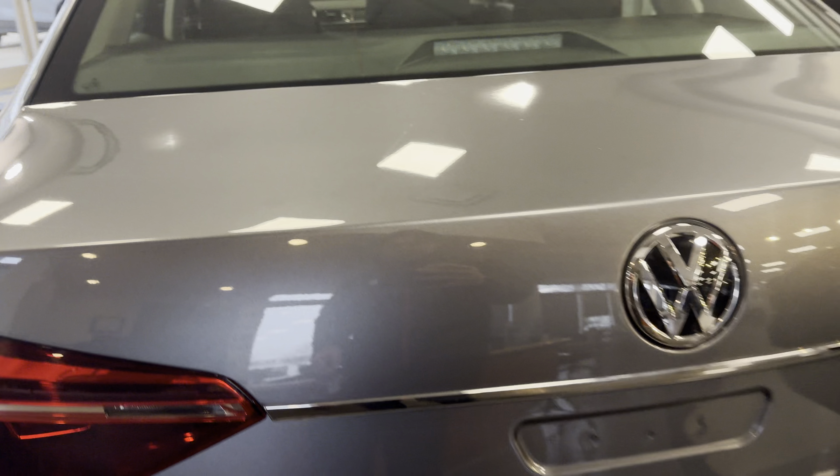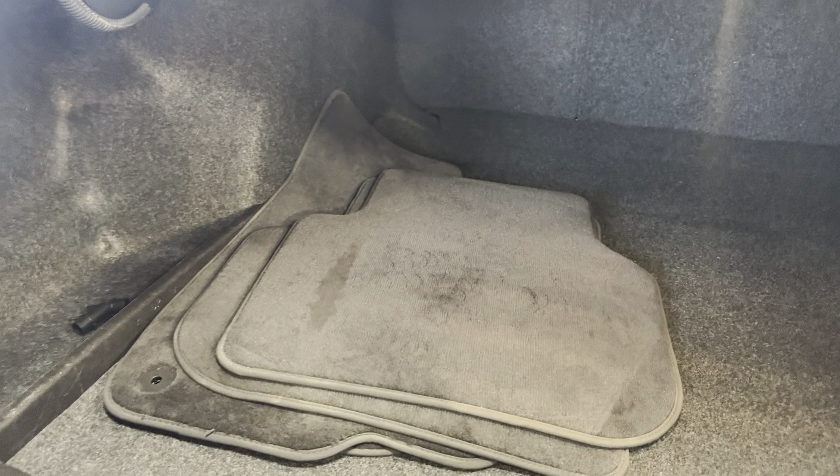What's really impressive too is the trunk on this guy. Very spacious inside. You got your spare tire underneath. Backup camera here too.